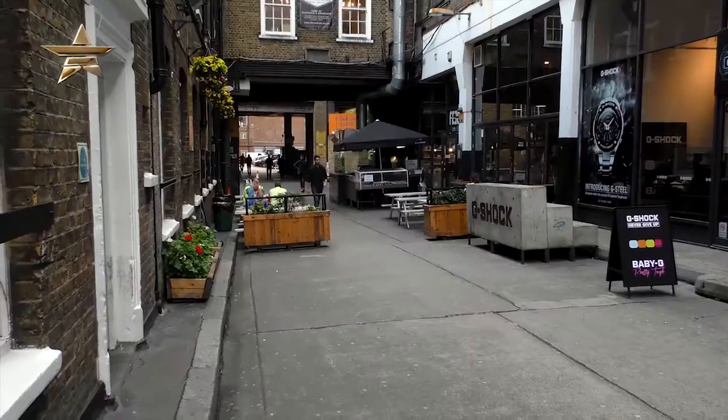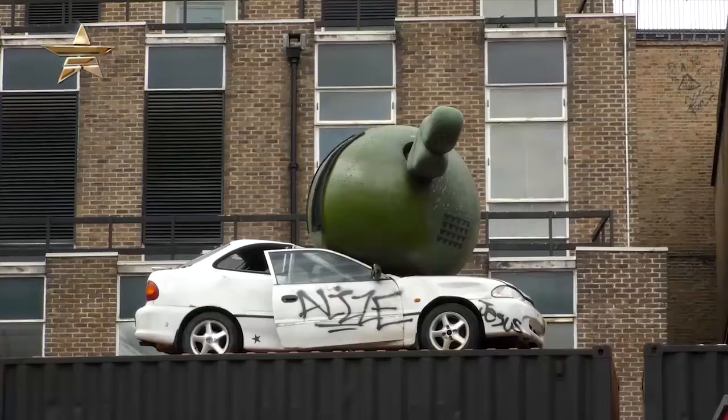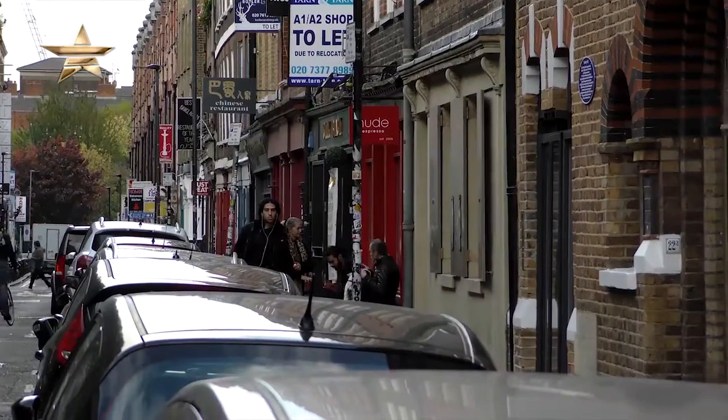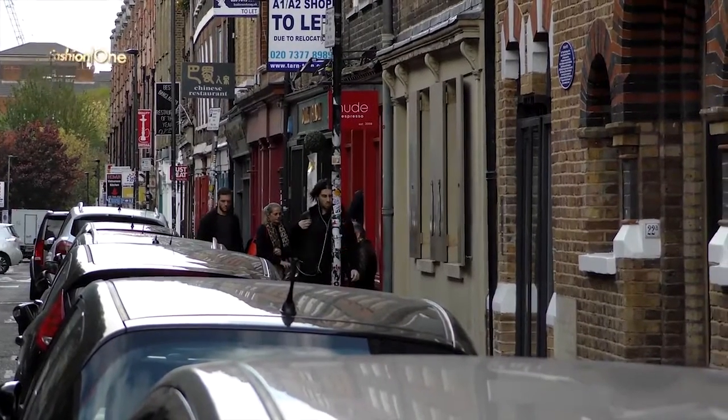Of all the places in London, why did you choose Truman Brewery in Shoreditch? We just love the area — it's really great vibes, there's lots of people around with different styles. I think that is something about Closet: you wear it your own way. You could be hipster, you could be girly — you can interpret the clothes your own way.